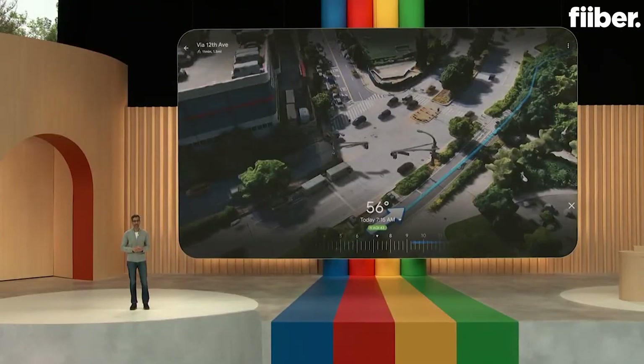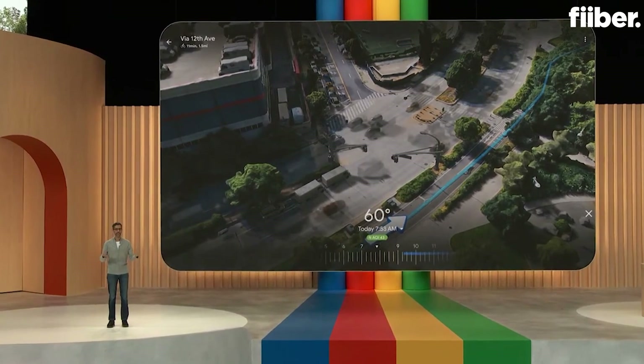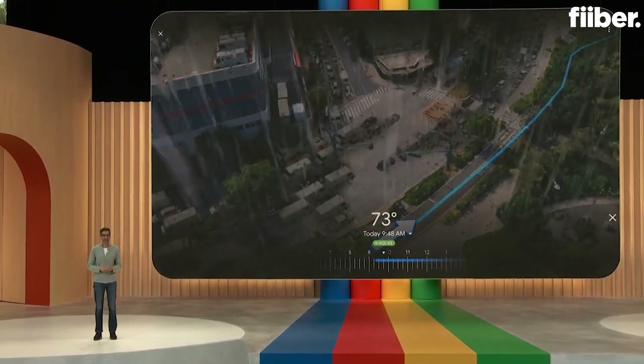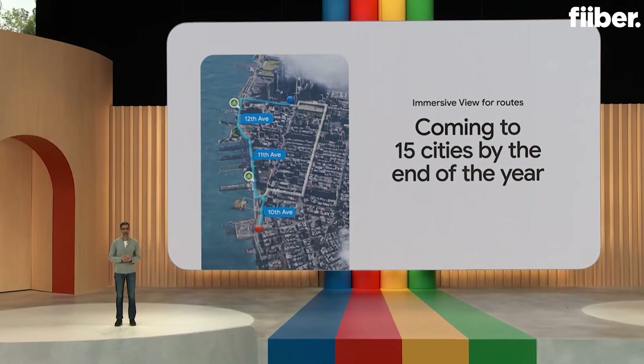You can also check today's air quality. Looks like AQI is 43 — pretty good. And if I want to check traffic and weather and see how they might change over the next few hours, I can do that. Looks like it's going to pour later, so maybe I want to get going now. Immersive View for Routes will begin to roll out over the summer and launch in 15 cities by the end of the year.